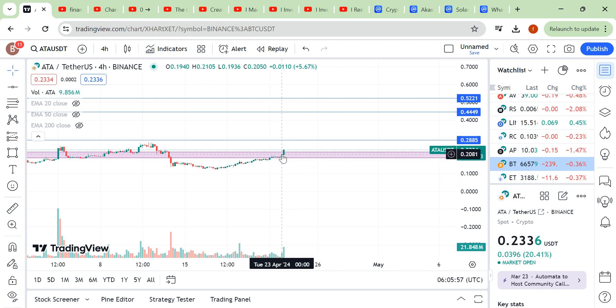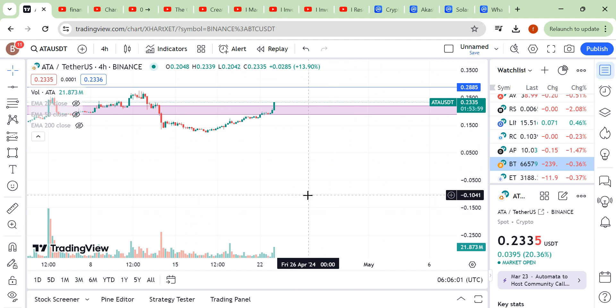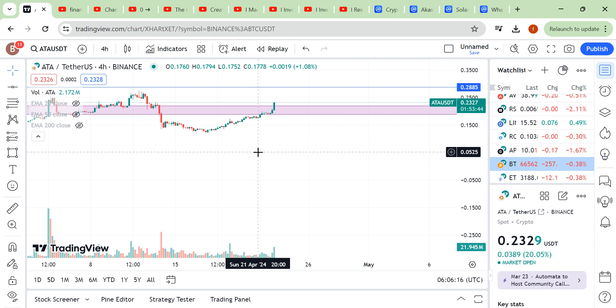There are maybe two hours remaining for this four-hour candle to close. If this candle closes without any wick or with a very small wick and volume is there, then you can take the trade. Otherwise there is no need to take a trade. Only take calculated risk.